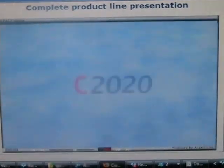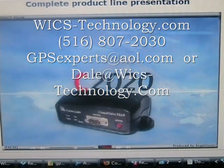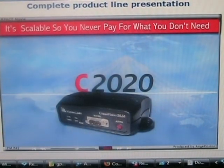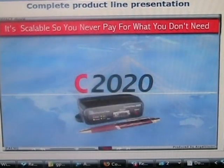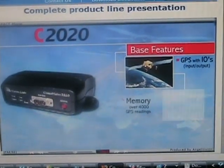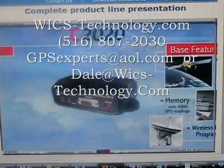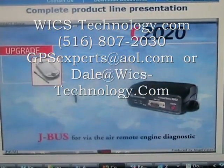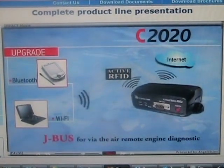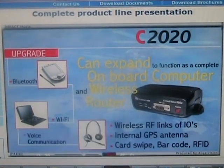The C-2020 onboard computer is the industry's most versatile GPS-based in-vehicle solution, and its scalability means you never pay for what you don't need. The C-2020 is the first all-in-one GPS device with integrated Bluetooth or Wi-Fi. When you are ready to upgrade, you can easily add JBus for remote engine diagnostics, Bluetooth, voice, or Wi-Fi communication to your PDA or notebook. The C-2020 can grow to function as a complete onboard computer and wireless router.